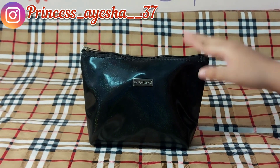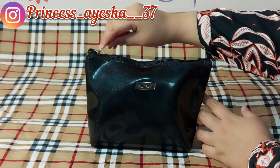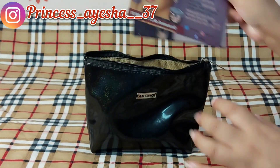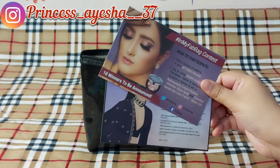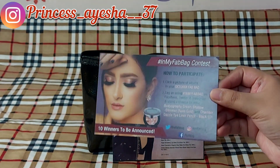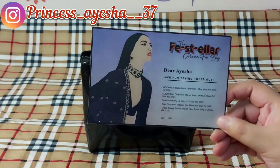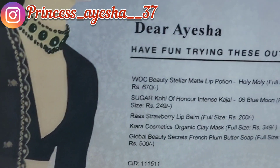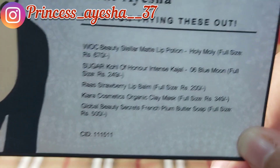Let's see what I have received in my October month Fab Bag. Let's open it up. There are two cards in this — the first is this one, and the second is this one, in which all the products are mentioned. I will be showing you all the products one by one, and all the original MRP is also mentioned.